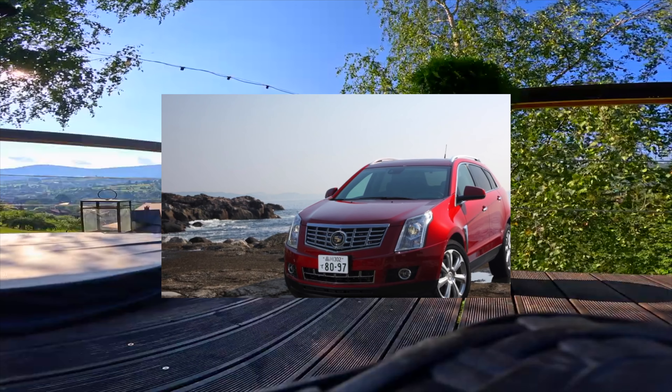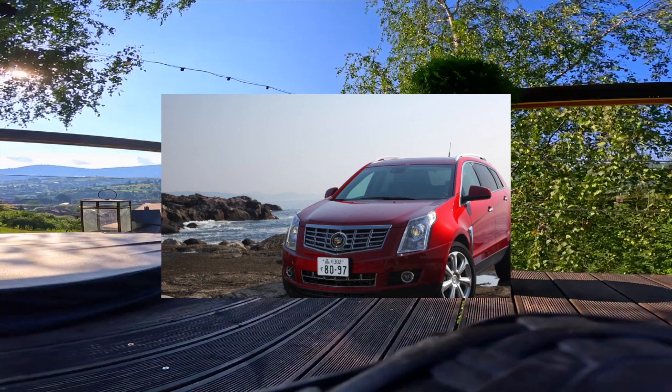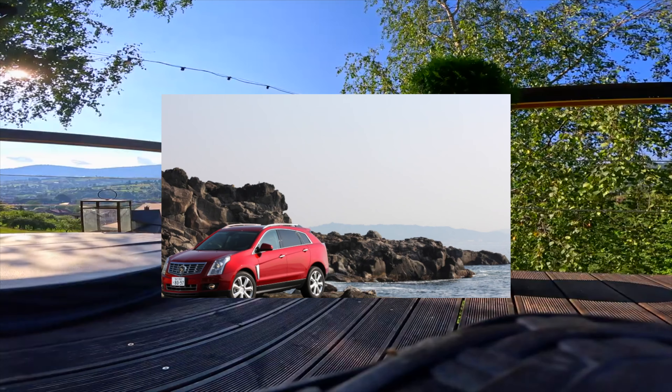The car is relatively rare even in Moscow, not to mention the regions, writes one of the owners, explaining his choice.